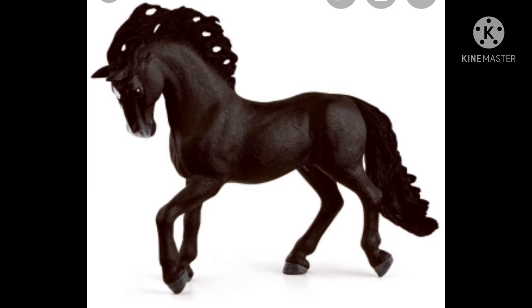Next up we have the other pure Raza. This is the stallion, and he is very cute. I was told to get him, so I think I'll definitely be getting him because he's just so stinking cute.